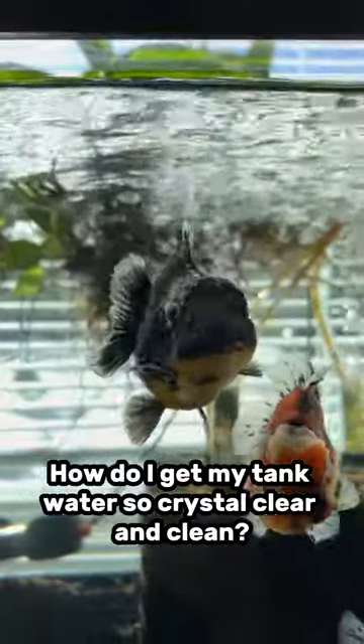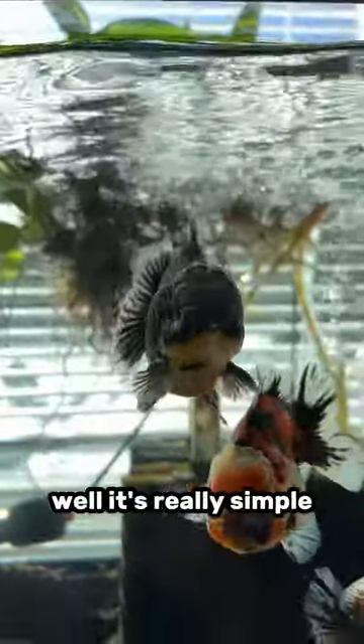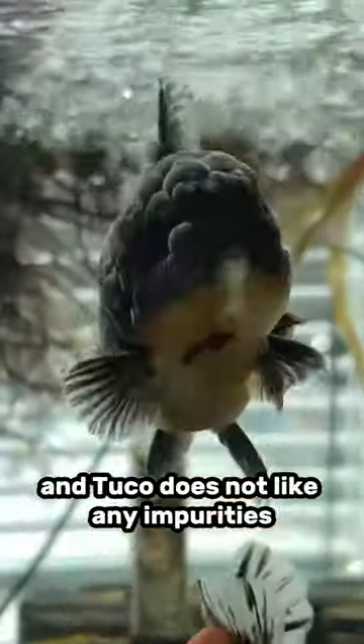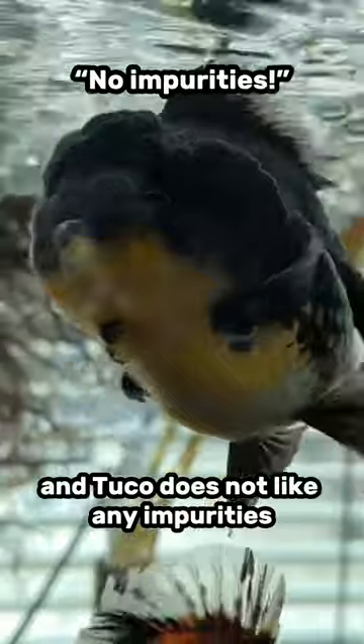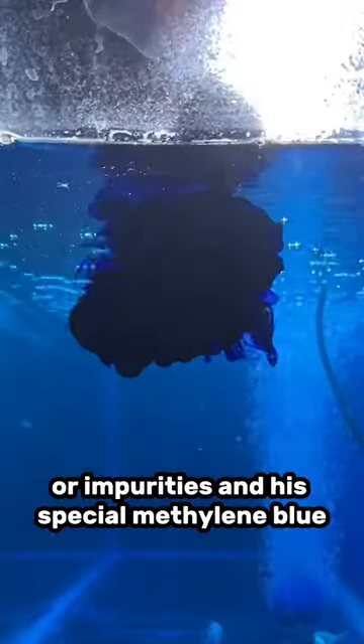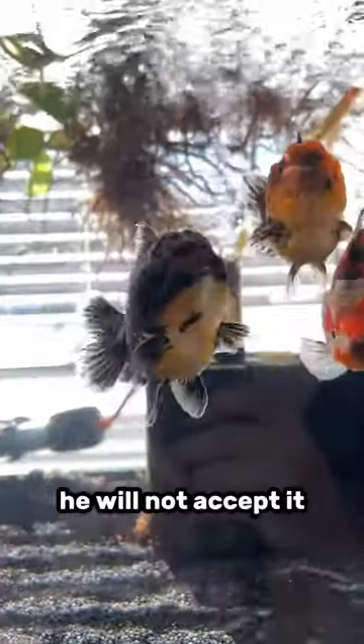How do I get my tank water so crystal clear and clean? Well, it's really simple. This is my goldfish, Tuco Salamanca. And Tuco does not like any impurities — whether that's impurities in his water or impurities in his special methylene blue, he will not accept it.